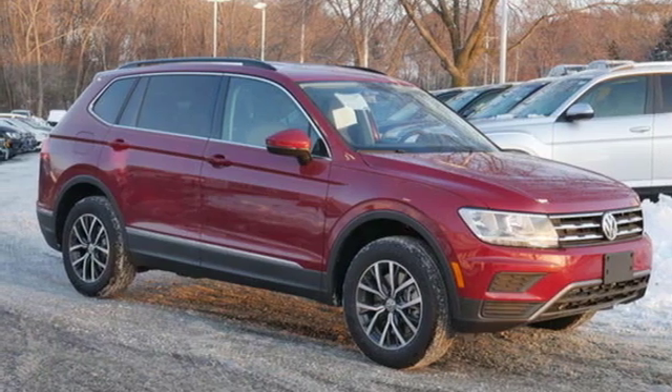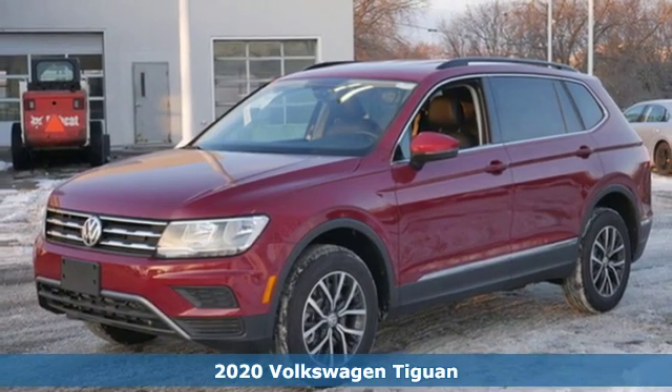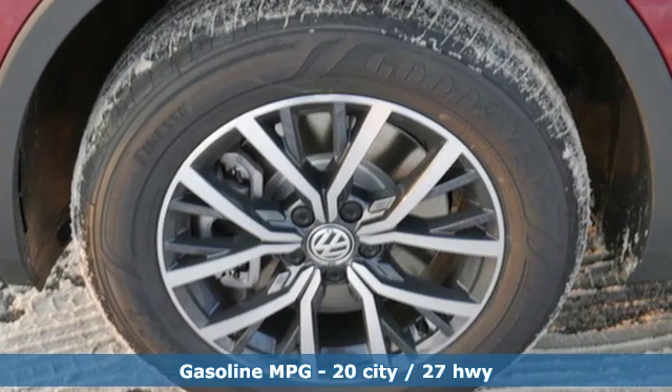Here's a new 2020 Volkswagen Tiguan. Sophistication, space and common sense are the essence of this adaptable utility vehicle. It boasts an impressive list of features like these.